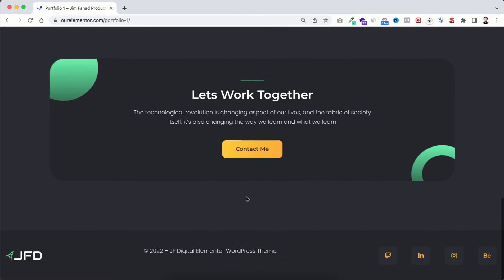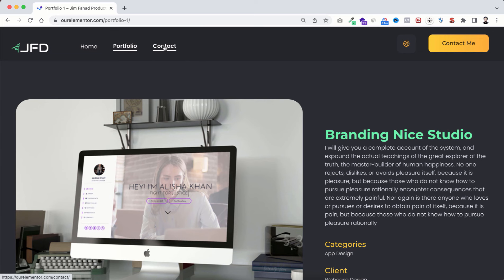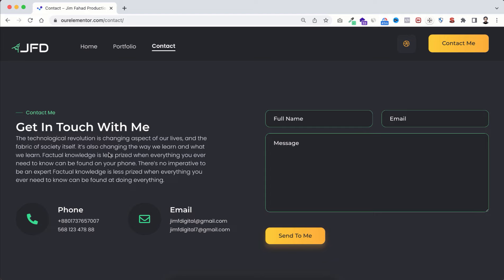There's a global call to action and footer. On the contact page you can replace the text, put your phone number, email address, and on the right side there's a beautiful contact form. Clients enter their name, email, and message, and when they click 'send to me' you receive all this information directly in your email inbox.